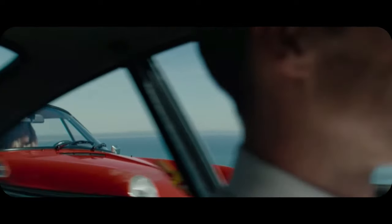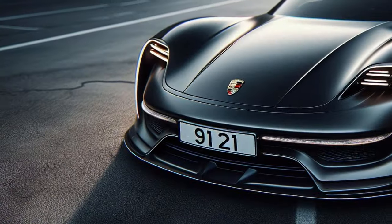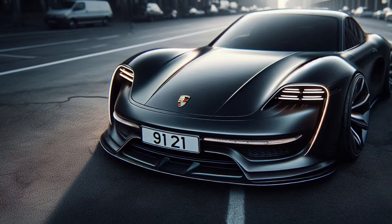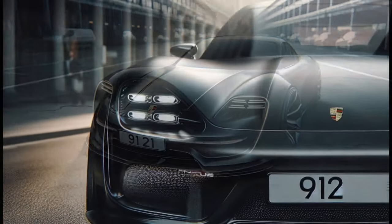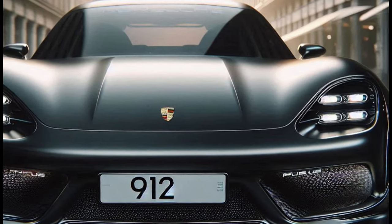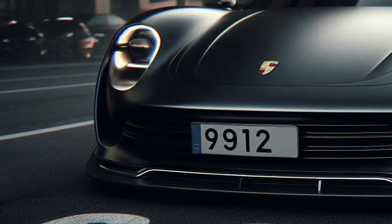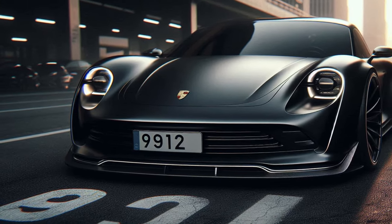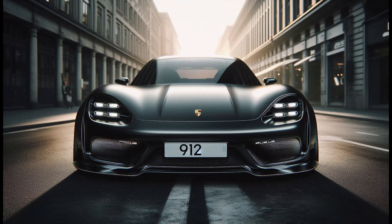The 2025 Porsche 912 has made a remarkable return, here to impress with its modern and futuristic design. This red beauty is a perfect blend of Porsche's classic legacy and contemporary innovation. The sleek wide body exudes power and elegance, with an aggressive stance, large round headlights, and advanced LED headlamps. The aerodynamic design enhances both visual appeal and on-road performance.